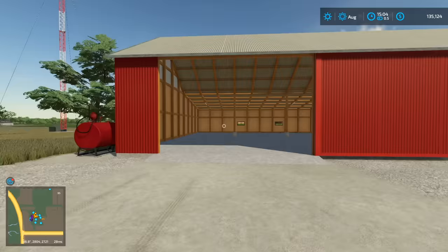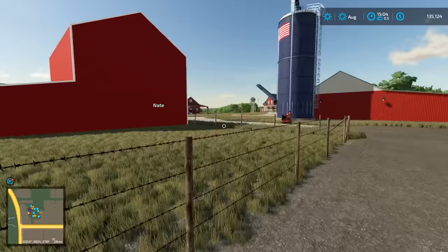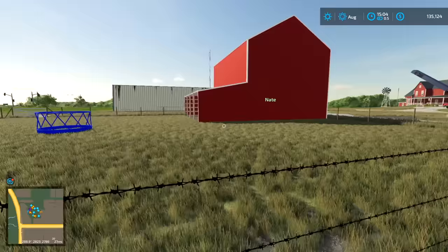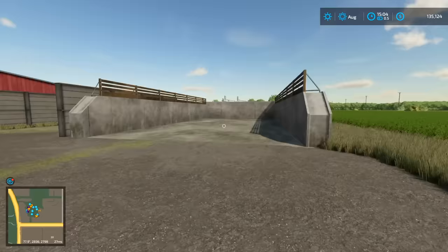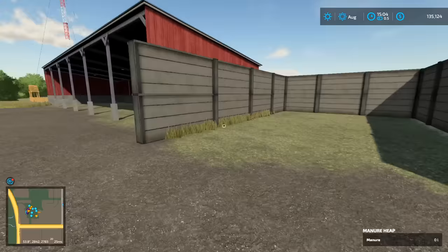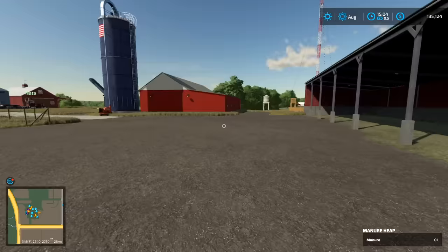This is gonna be our main shop area for the tractors — not modern, pretty old — where we'll work on tractors, store tractors and equipment. And this is gonna be our cattle barn where we feed out cattle and take them to the slaughterhouse. Nate actually has a mod where you can get beef out of your cattle and resell it. Then we've got our silage pit and manure bunker here.